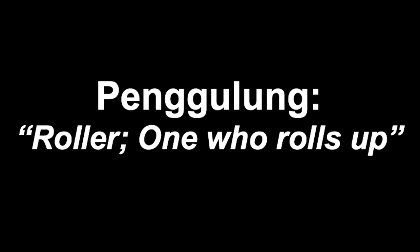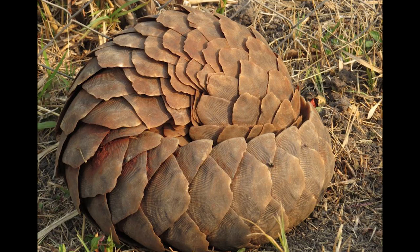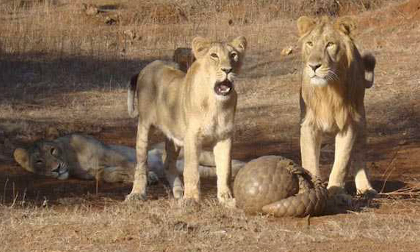The word pangolin comes from the Malayan word pangulang, which translates to 'roller' or 'one who rolls up.' When a pangolin comes face to face with an attacker, that's exactly what they do. Their head, back, limbs, and tail are covered in large plated scales made of keratin — the same substance found in hair and fingernails. When attacked, it quickly rolls itself into a ball, exposing only its armor plating and protecting its soft underbelly. The scales are so tough that even a lion's powerful jaws can't break through them.